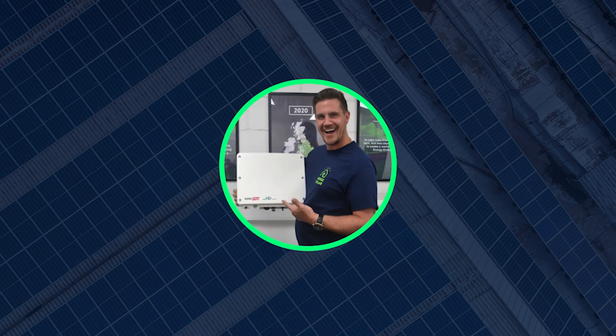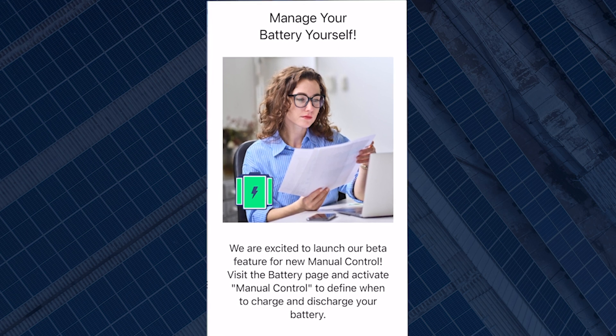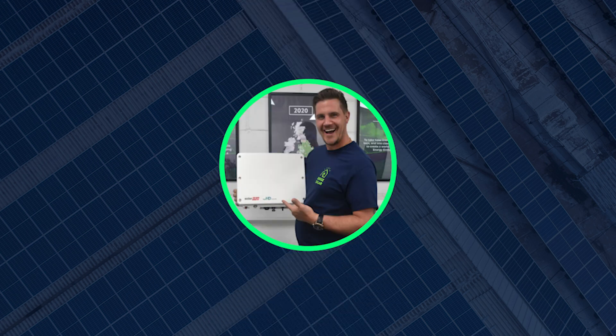Hey guys, this is David from Deed Solar, and today I'm going to be showing you a quick tutorial on how to set your SolarEdge battery to force charge from the grid through their brand new battery management mode. This is a brand new feature for SolarEdge users, new to 2023, that allows homeowners to take charge of their stored energy. Previously, only installers could schedule full charging from off-peak tariffs such as Octopus Go, which was a major pain point for the majority of our customers, but SolarEdge has since taken on this feedback and now the power is in your hands.